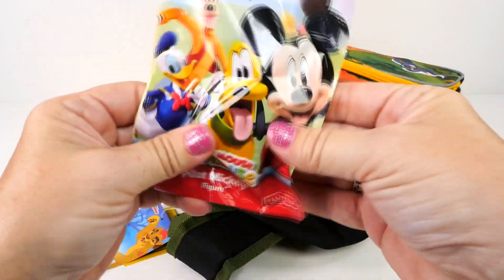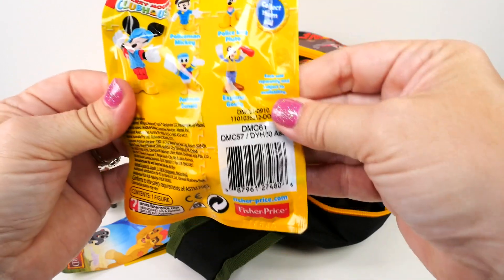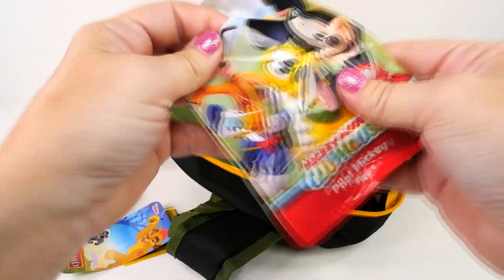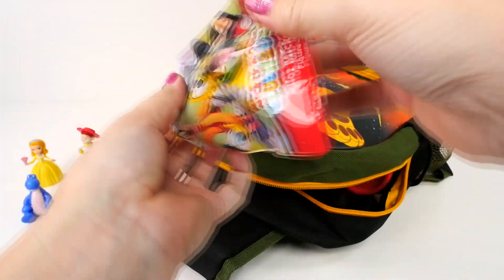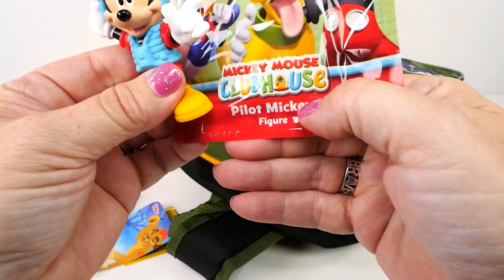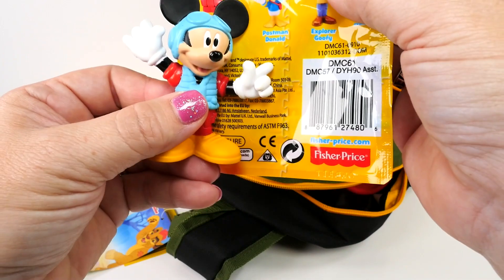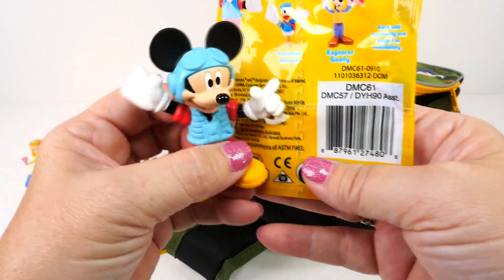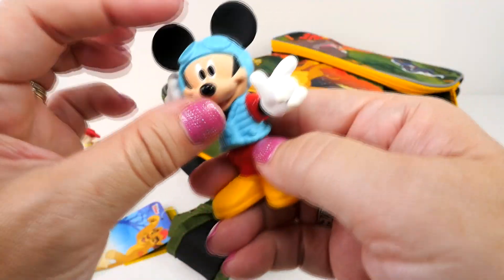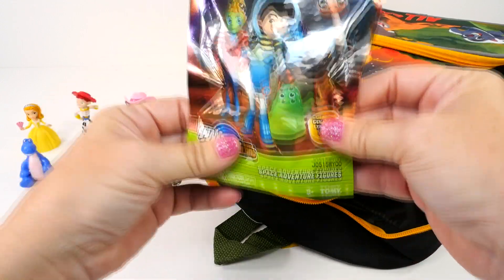We're not done, there's still lots of goodies in here. Next it is another new blind bag — this says Pilot Mickey figure. I want Pluto, come on, maybe Pluto? It's not — but we can have Mickey! I like Mickey. Oh yes, Pilot Mickey! I wonder if these actually say who's inside — I did not check that, we just bought a handful of these. I love his outfit and his little hat and goggles, very cute Mickey!